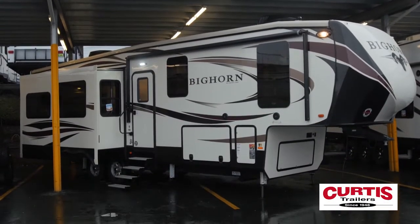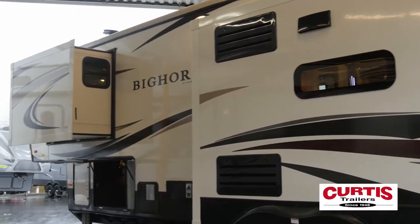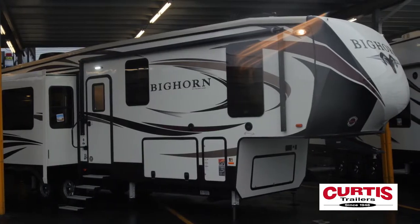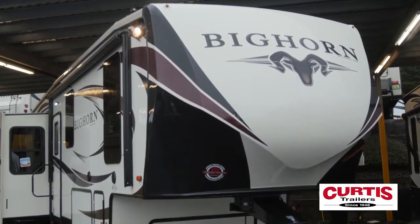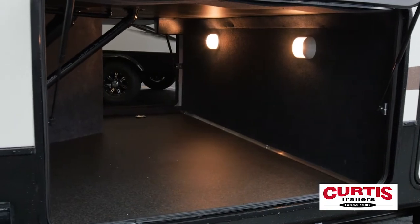Introducing the Heartland Bighorn 3270RS, the fifth wheel trailer you've been waiting to haul. The Bighorn's high-gloss sidewalls are engineered around the eye-catching front cap, hitch, and the largest exterior storage area in its class.